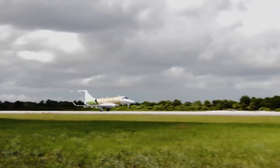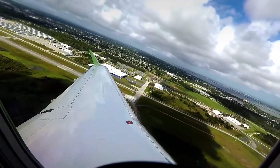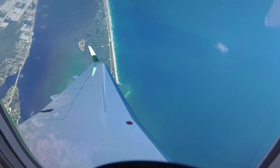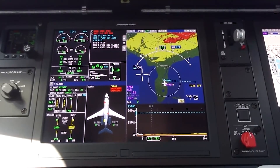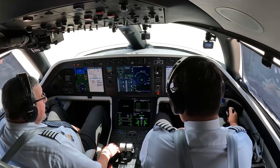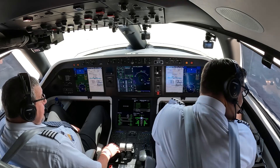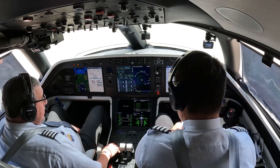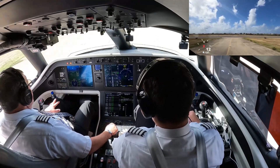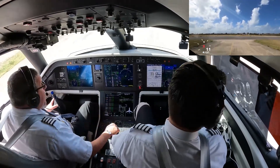Embraer takes this innovation further by integrating advanced control laws that adapt to varying flight conditions, providing a smooth and stable ride under any circumstance. The cockpit's design is a harmonious blend of ergonomics and advanced technology. At its heart is the Rockwell Collins Pro Line Fusion Avionics Suite, equipping pilots with high-resolution touch screen displays, synthetic vision for enhanced situational awareness, and advanced flight management systems.